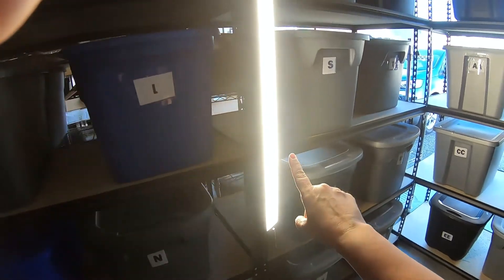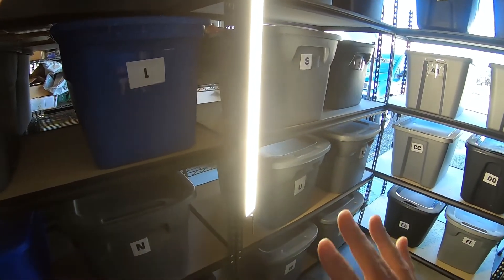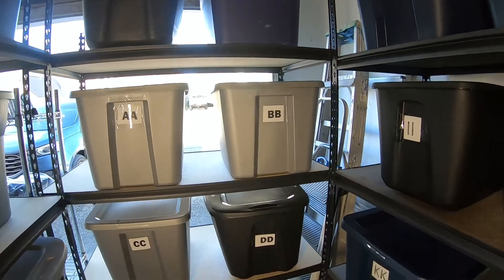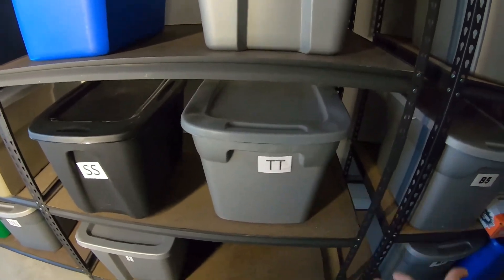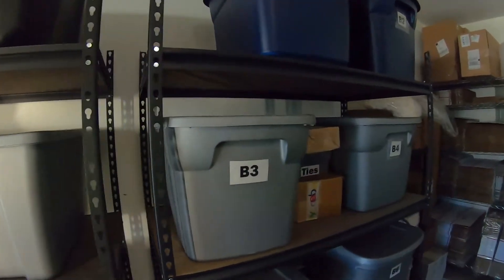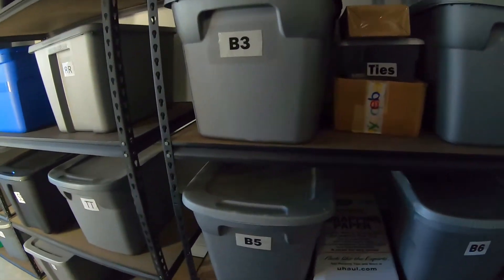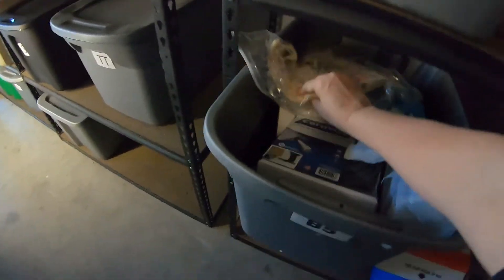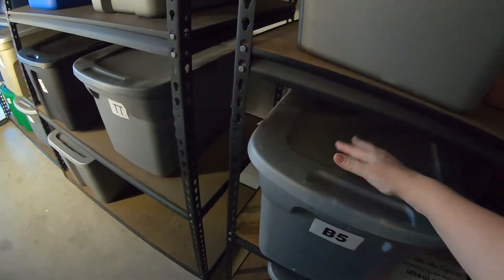My garage is super dark so we installed an overhead light — at nighttime it's super great to have because we can see all the bins. It goes around starting A-A, B-B, and keeps going all the way around. We're currently ending on TT — that's the end of clothing. Then we start on our B totes, which are bins one, two, etc., and in here are all hard goods and other items. If something says it's in B5, you come right out here and look in B5.